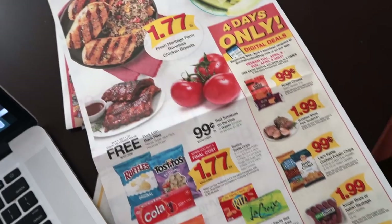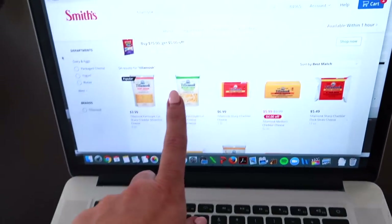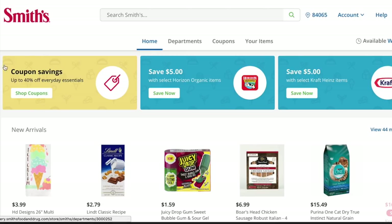It's normally $11.95 and your very first order gets delivered free, so definitely take advantage of that. When you first start grocery shopping you can pull out your weekly ad, check and see what deals there are, and then search for those on your computer to save a little bit of time. Or you might want to just check out the coupon savings section.